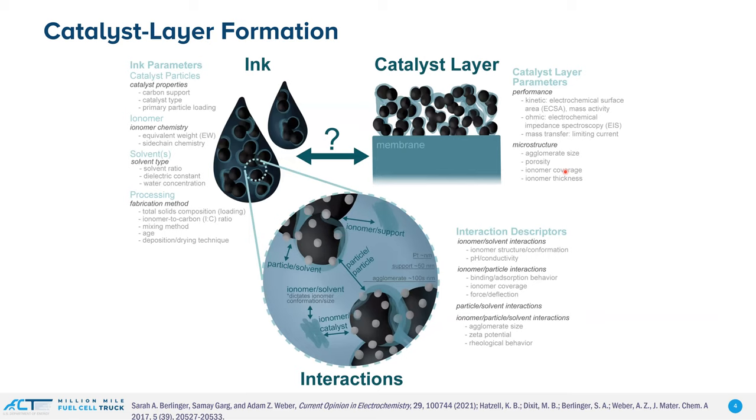That's the background of where we are in terms of the structure. What we want to know is how we control that and how we get there. These catalyst layers are typically formed by taking dispersions in different solvents with different ionomers and different catalyst particles — primarily platinum, but could have different loadings — and then these are processed in some kind of ink fabrication to form the overall catalyst layer. But really what we need to understand is the intrinsic interactions between particles, between the solvent, between the ionomer and the catalyst, and these will occur over different length scales.